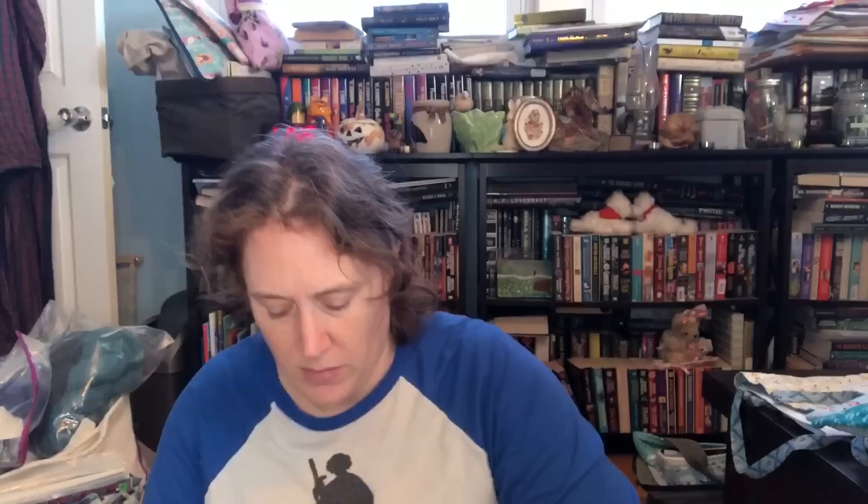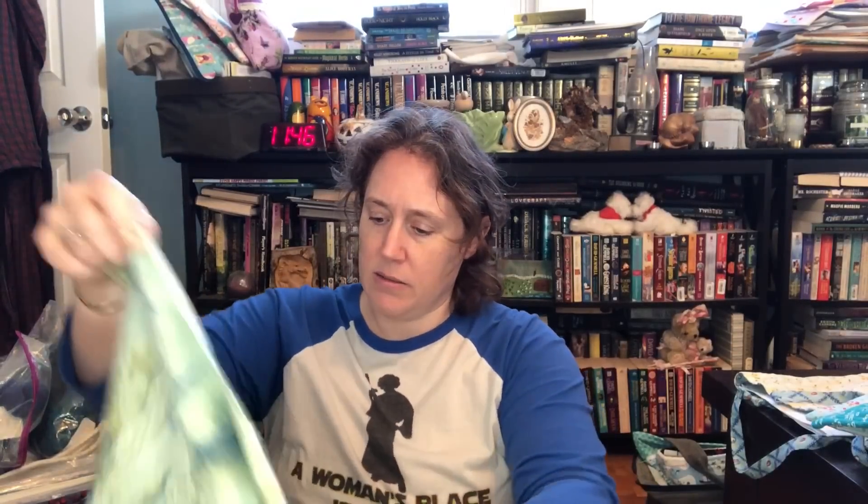This one is Siren in the Shipwreck — I've got her kitted but I don't think started. I don't know where this fabric came from — I did not dye it. It's more dramatically modeled than I usually go for, but I think she'll look good on it. I made sure to get all of her stuff because there's just so much: beads and treasures, krinic, water lilies, and all of her DMC. So she is ready to go when the mood strikes.